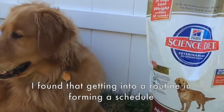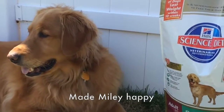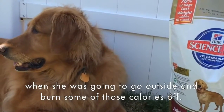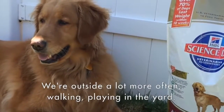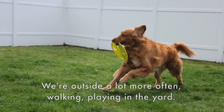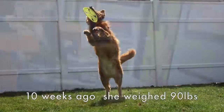I found that getting into a routine and forming a schedule made Miley happy, because she knew when she was going to eat and she knew when she was going to go outside and burn some of those calories off. Now that the weather is warmer, we're outside a lot more often — walking and playing in the yard. Her walks have been getting longer over the past 10 weeks.